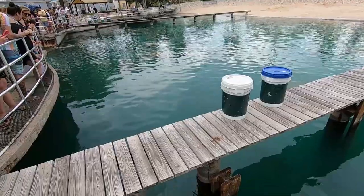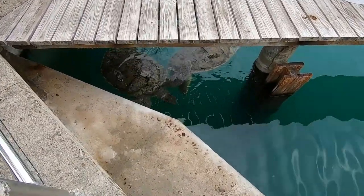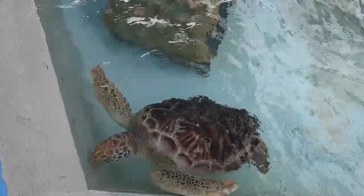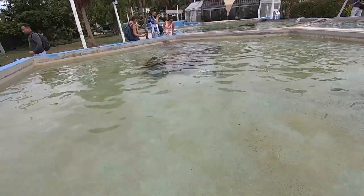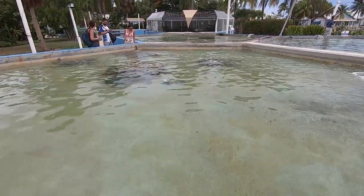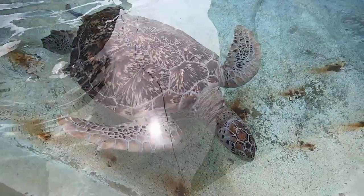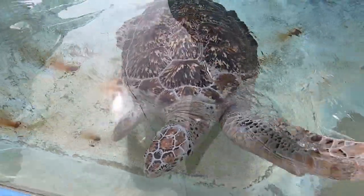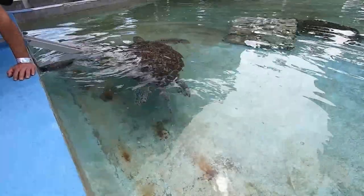Those are some big turtles swimming around here - look at that! Hello there, coming up to say hi. The guide told us that the turtles swimming around over there in the back are about 15 to 17 years old, so they're quite young still. This turtle here has been swimming alongside the edge - beautiful animal.